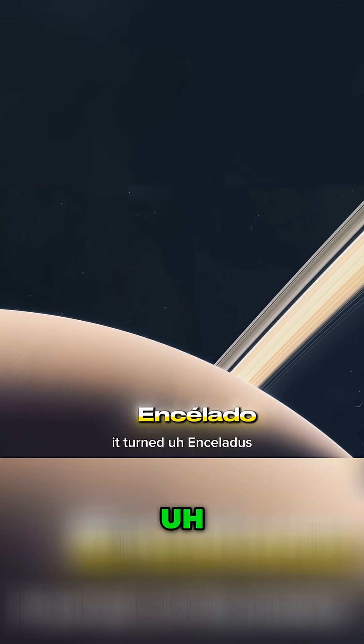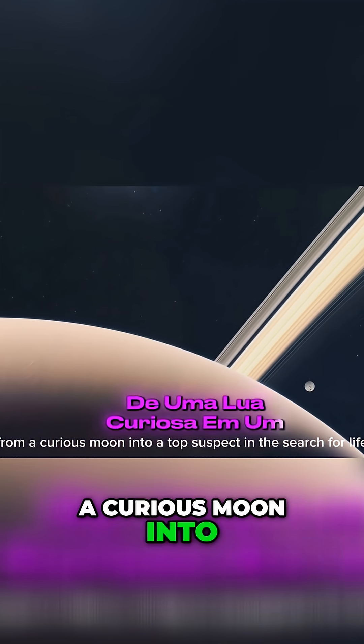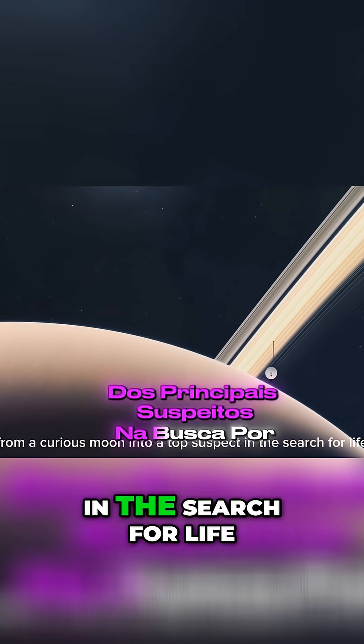It turned Enceladus from a curious moon into a top suspect in the search for life.